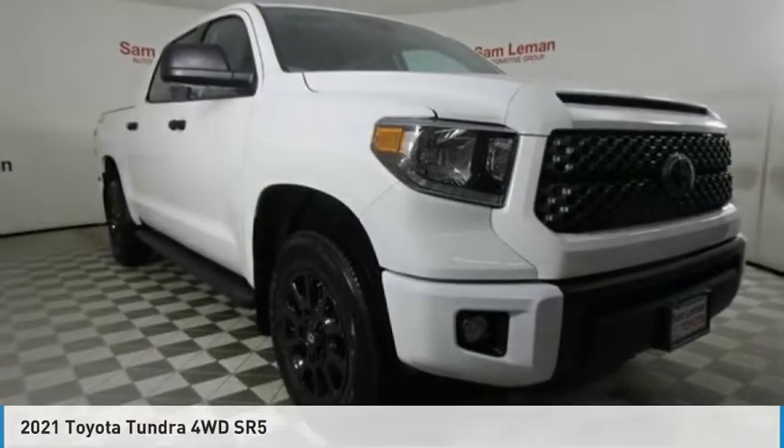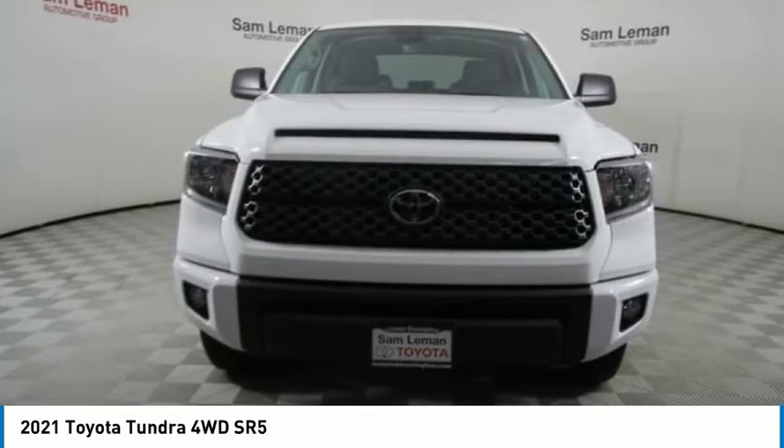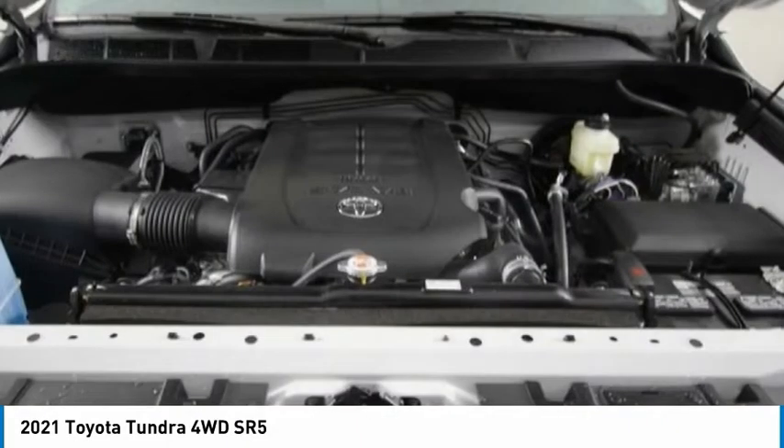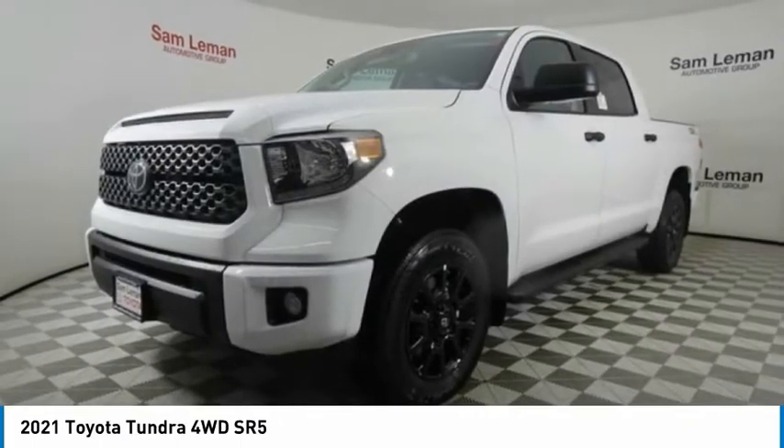The 2021 Tundra has a number of unique features useful for those using it as a work truck, including extra large door handles, a deck rail system, and an integrated tow hitch.